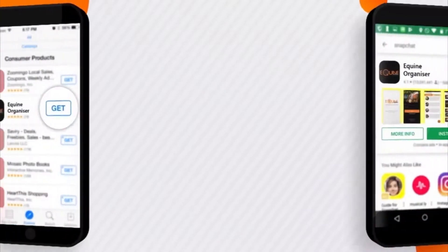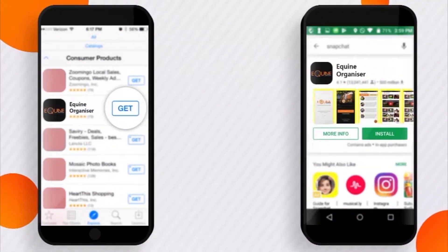Users can download the app for Android and iOS from their respective app stores.